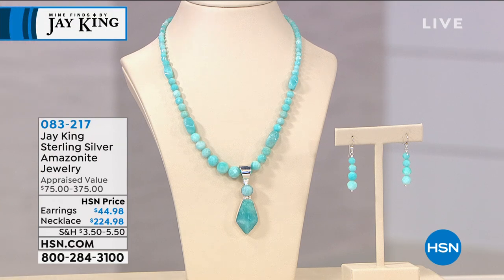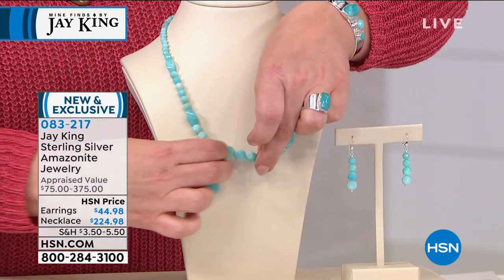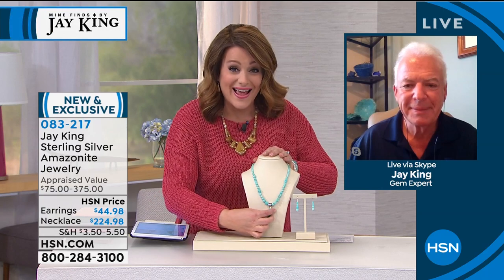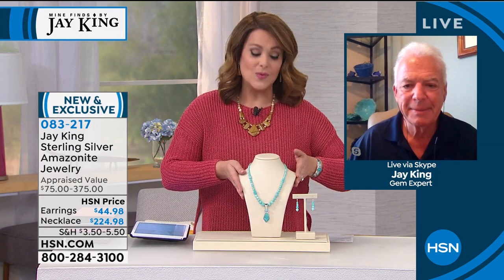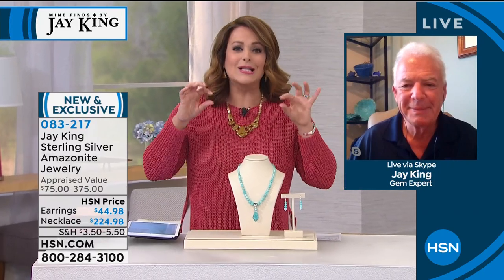You've got the matching earrings - that's a beautiful drop earring design. We also have that great pendant necklace. You get both - you get the strand and the removable pendant. So on days where you just want that pretty color, you can take that pendant off. But on this one, you're getting that handcrafted pendant as well. And just the amount of sterling on that is really something to talk about. Your item number is 083-217. Jay, this Amazonite - we love that beautiful soft blue, but this looks like it's glowing from within. It's really striking.